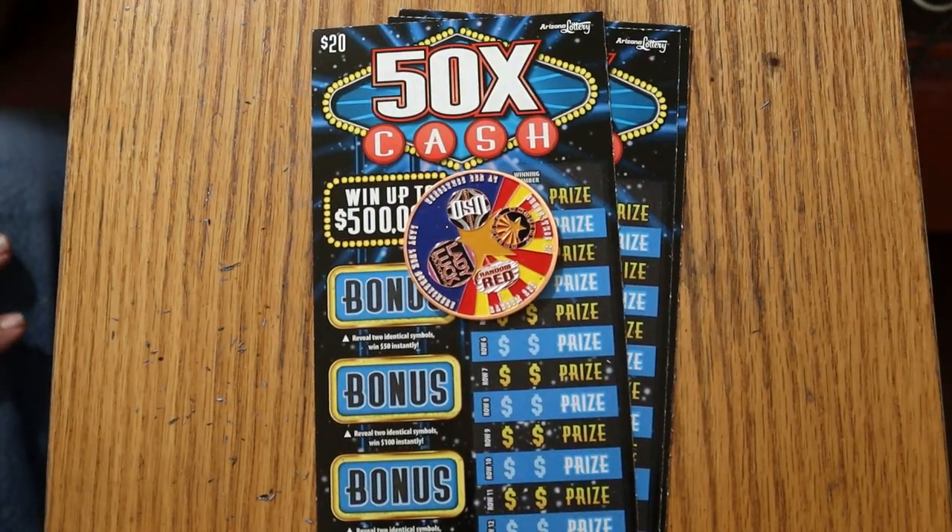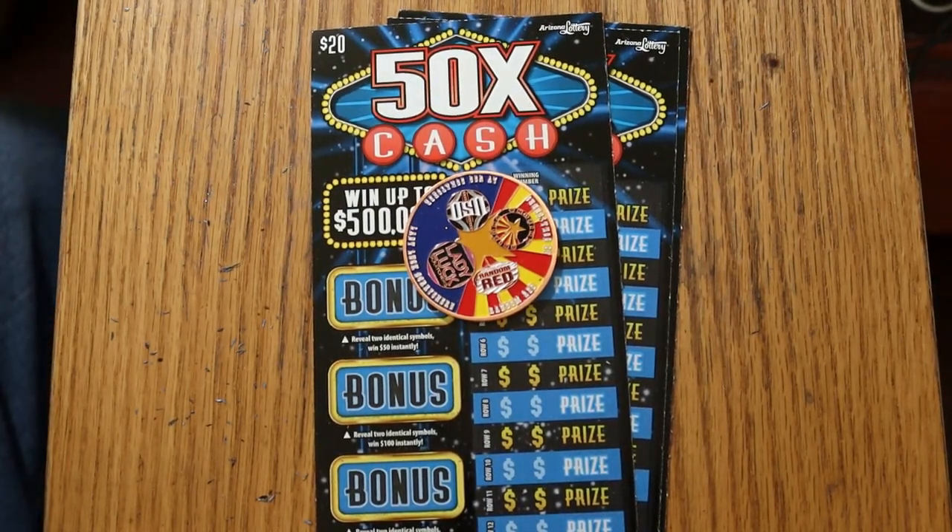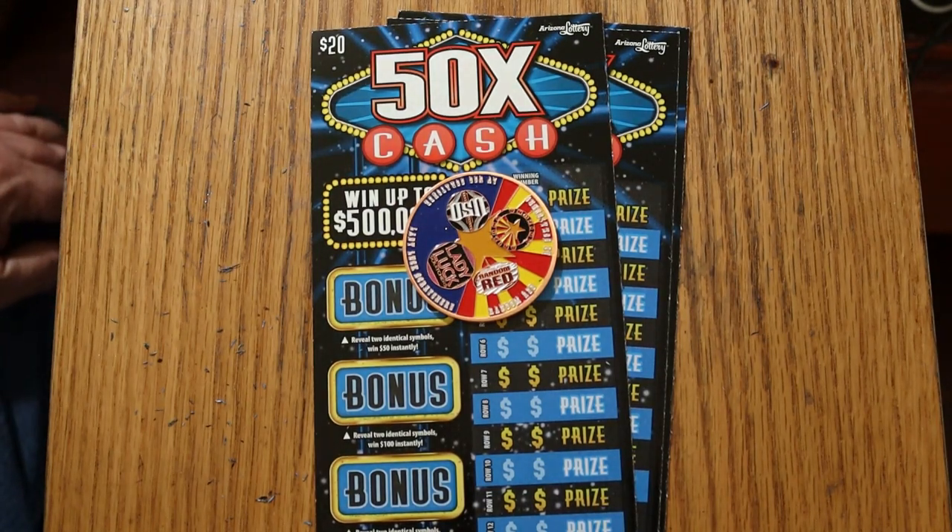What's up YouTube, AZ Scratchers with another little scratching session. Today I've got three of the Arizona Lottery's $20 '50 Times a Cash' game. It's a simple match your number to the winning number, win the prize.